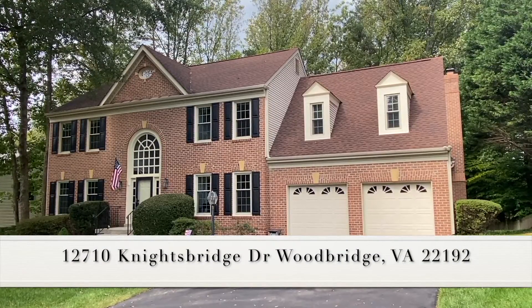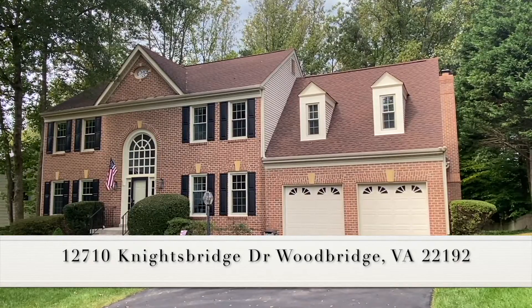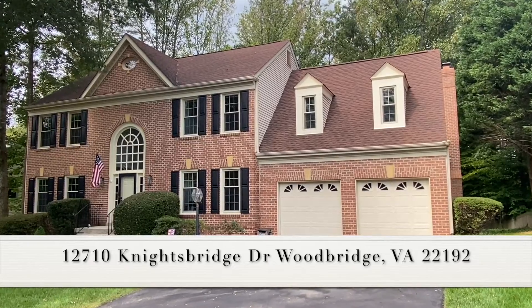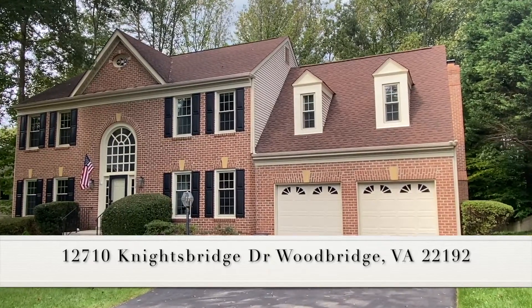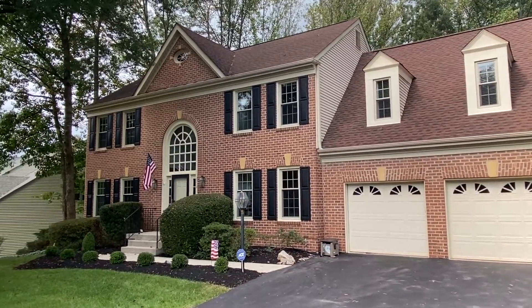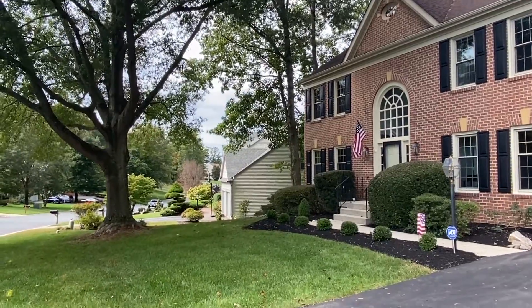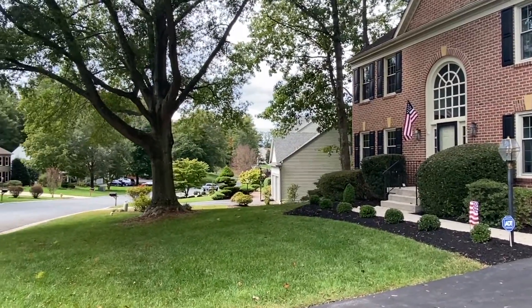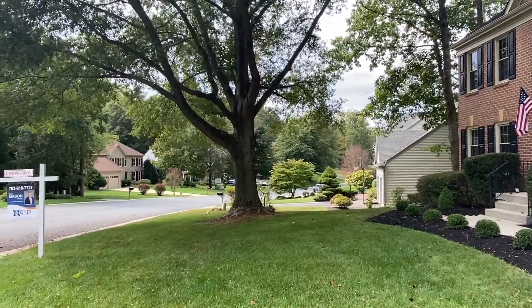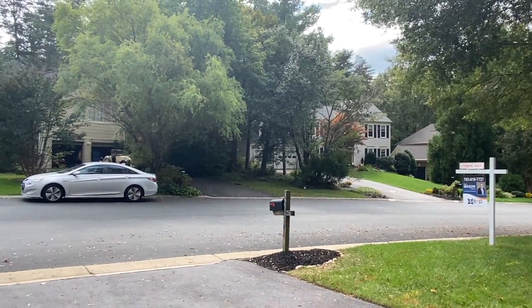Welcome to 12710 Knights Bridge Drive in Woodbridge, Virginia. This is a very large three-level brick front colonial. It has four bedrooms, three bathrooms. There are over 3,400 finished square feet above grade with a total square footage of over 5,200. You'll see it's located on a gorgeous street in the community of Westridge.